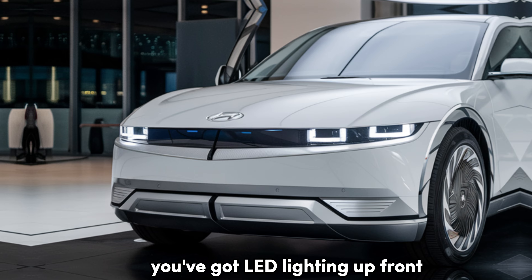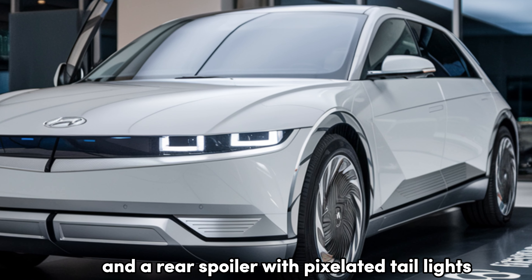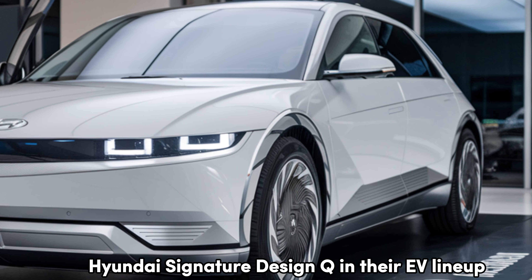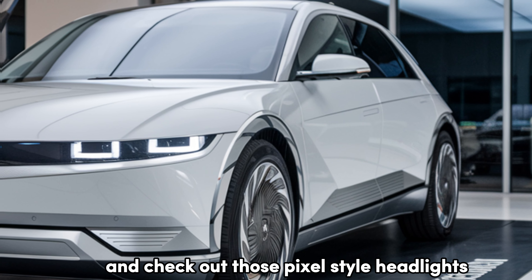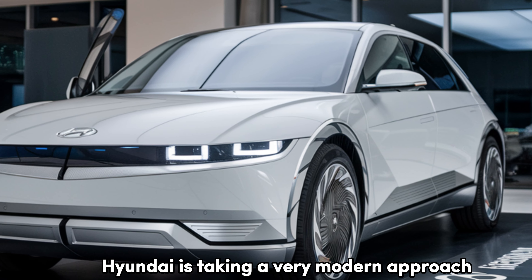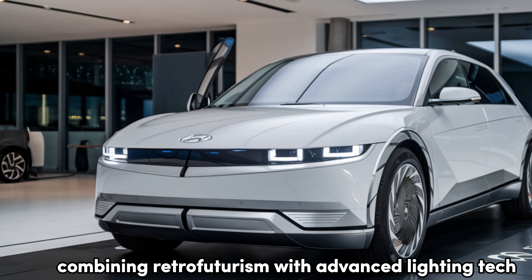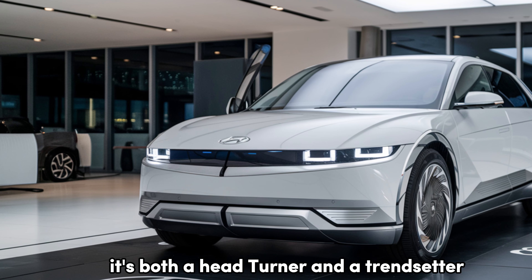You've got LED lighting up front, flowing lines along the body, and a rear spoiler with pixelated taillights — Hyundai's signature design cue in their EV lineup. Check out those pixel-style headlights and taillights. Hyundai's taken a very modern approach, combining retrofuturism with advanced lighting tech. It's both a head-turner and a trendsetter.